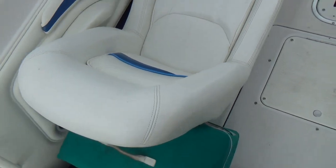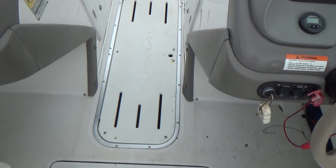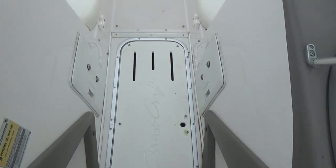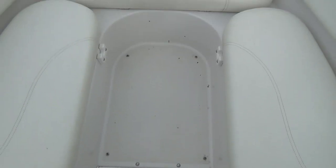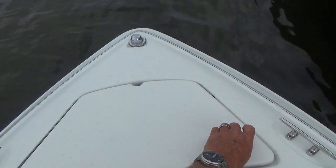This boat also has the bow cover, a full cover, and also the tonneau cover — the cover from the windshield back. There are filler cushions that go in right here to create a little lounge. And forward up here is an anchor locker.